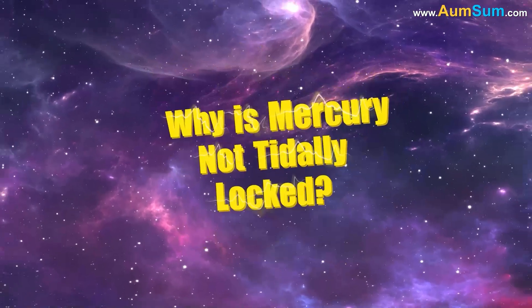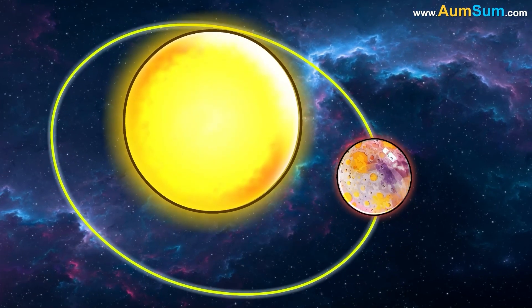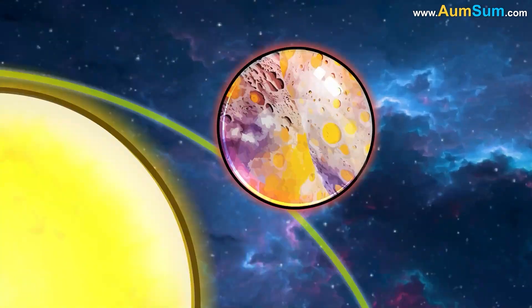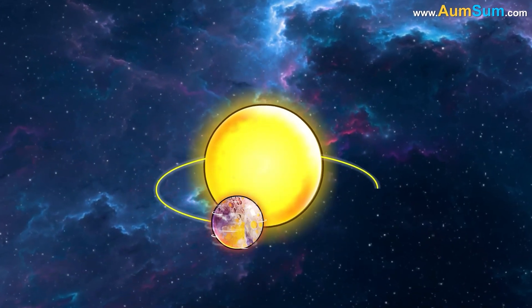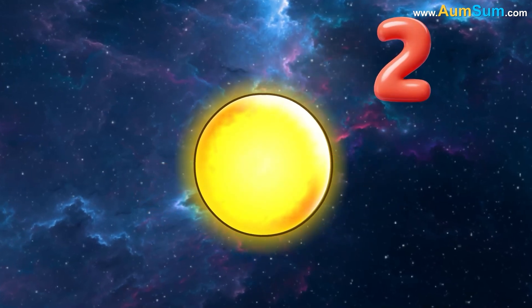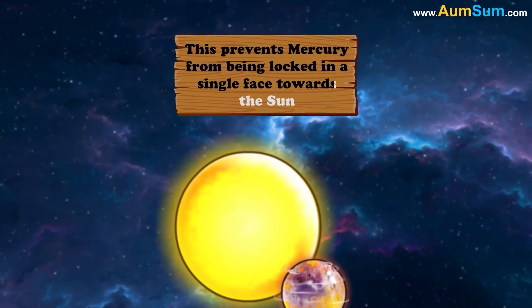Why is Mercury not tidally locked? Mercury is not tidally locked to the Sun because it is in a three-by-two orbital resonance. This means that Mercury rotates three times on its axis for every two orbits it makes around the Sun, which prevents Mercury from being locked in a single face towards the Sun.